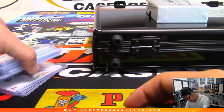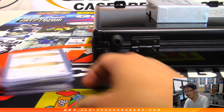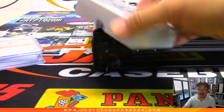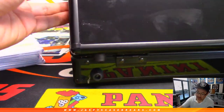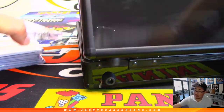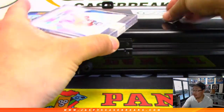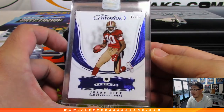So we have one, two, three, four, five, six, and seven — there's your seven right there — and then your three in-case cards make ten. First one over here — those are the keys for the briefcase — that's Jerry Rice Legends Sapphire, nine out of 15.